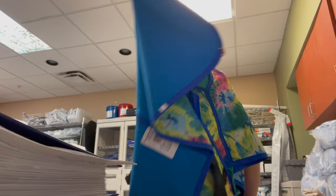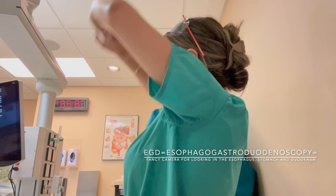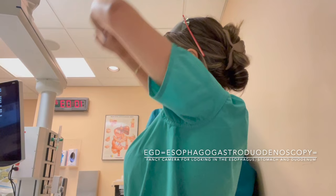This morning we started with an EGD — we put a scope down somebody's mouth into their stomach and dilated a portion of their esophagus that was a little bit tight.